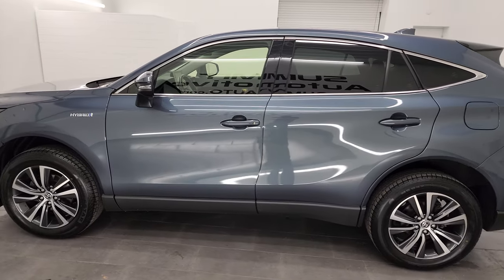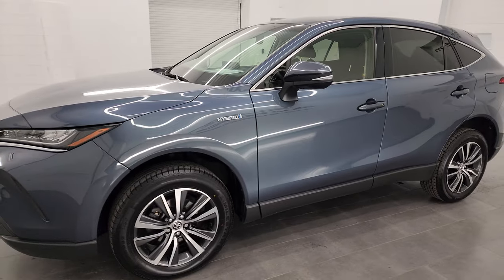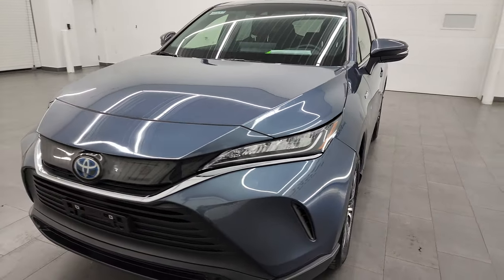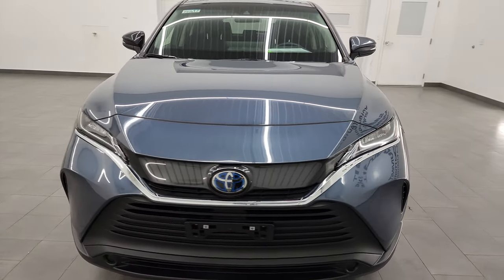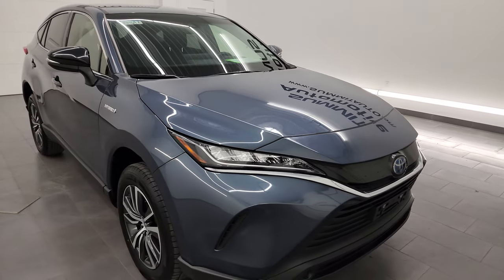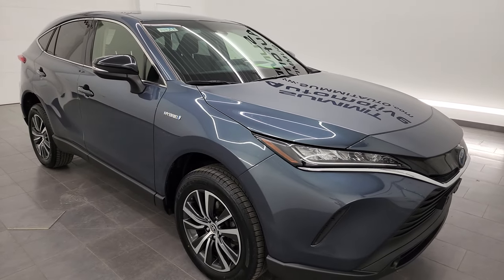This 2021 Toyota Venza has the 2.5-liter four-cylinder engine. It's paired up with the two electric motors hybrid system. It puts out 219 horsepower and it's paired up with the CVT continuously variable transmission.